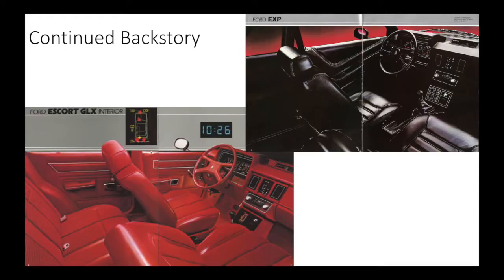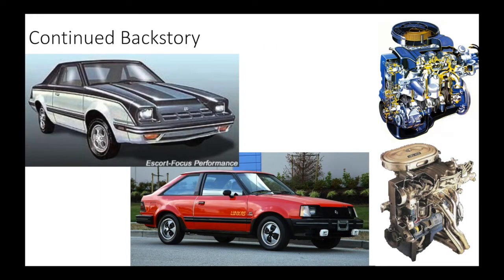Interior-wise, these cars were similar — same seats but on different tracks, with the EXP and LN7s being lower. The same dashboard and a similar console with similar door skins, but the EXP and LN7s didn't come with rear seats, although they were easily fitted due to the shared floor pan. The entire floor pan is identical to that of a two-door Escort Lynx, and the front frame of the EXP and LN7 is nearly identical to all Escorts and Lynxes, with the exception of the radiator support where the top was reshaped to fit the EXP and LN7 hood.